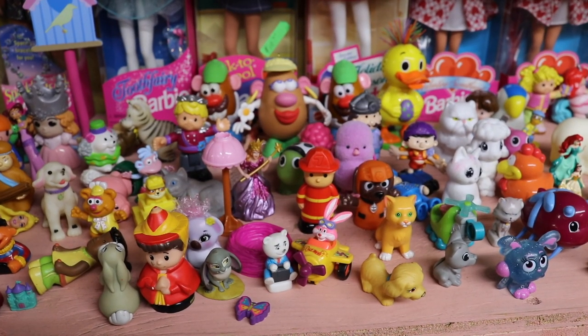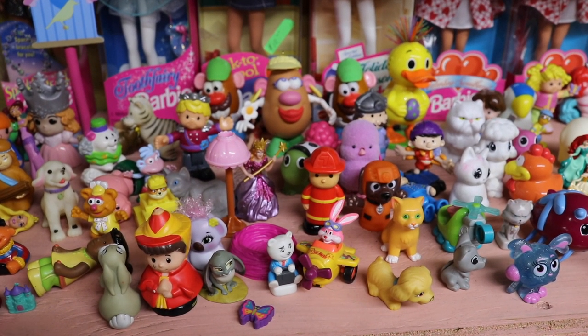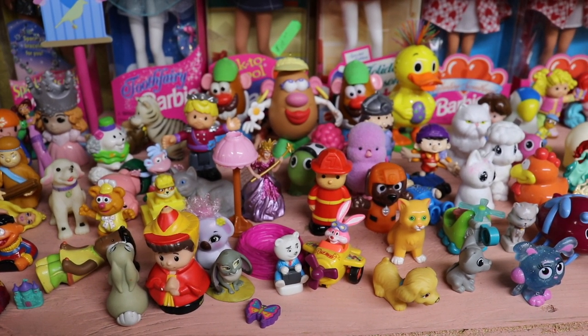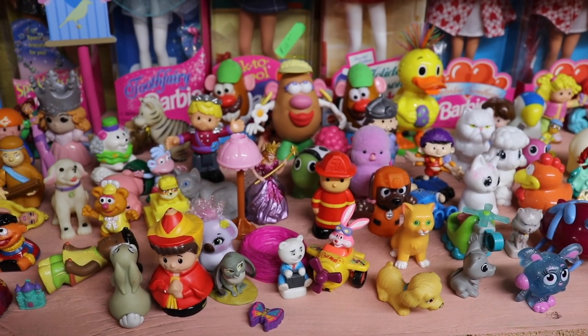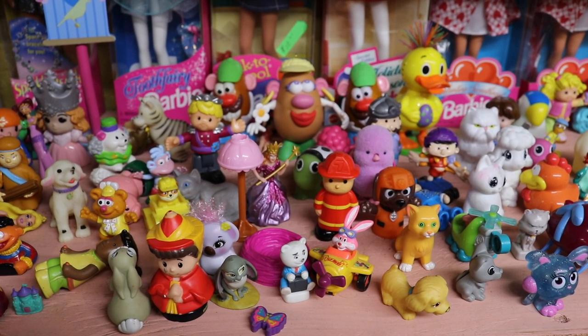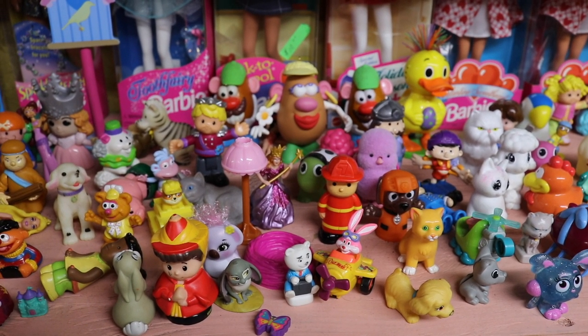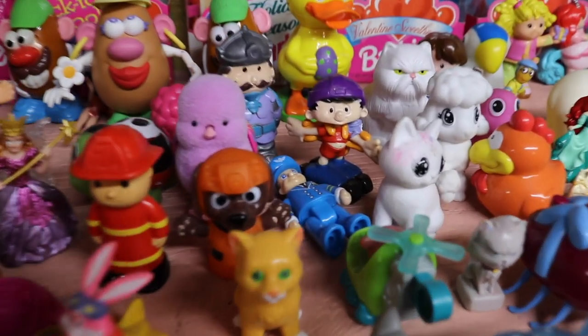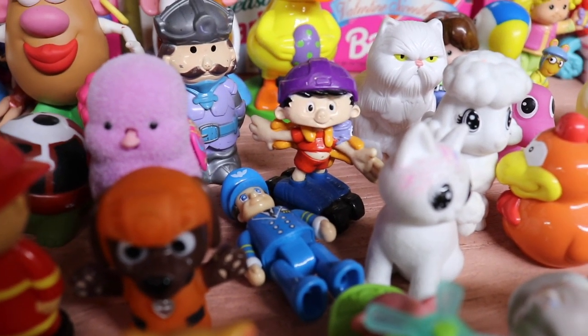If you look there at that backstretch before the Barbies, check out those Mr. Potato Heads. And look, I see Fozzie Bear in there — do you see him? He's in there. Also I see Bobby's World — there's Bobby. I remember those toys.